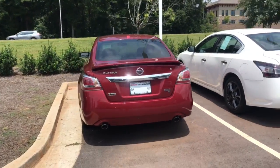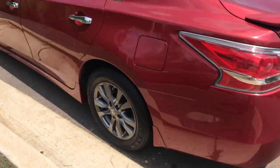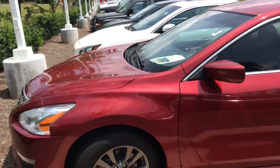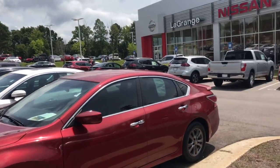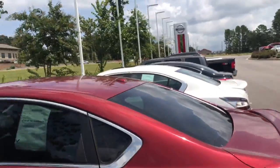This is a pre-owned Altima right here. This is a special edition package — it has upgraded wheels and tires. Very safe, full-size sedan, great gas mileage. You're going to average right around 30 miles per gallon, and the highway is going to be mid-30s.